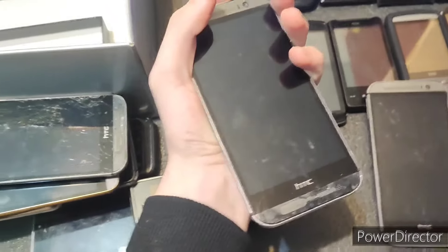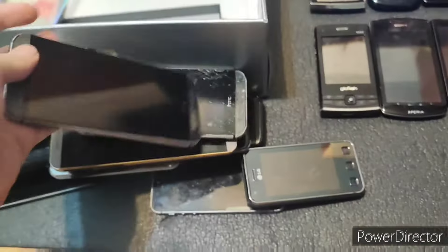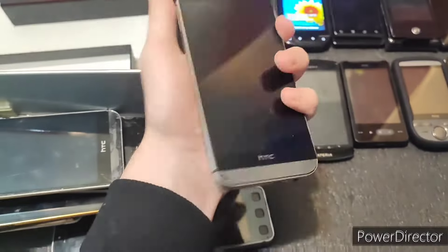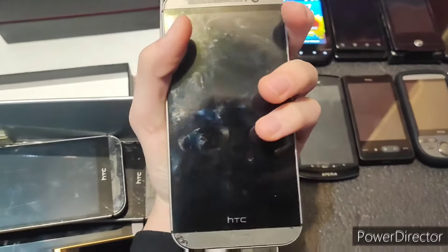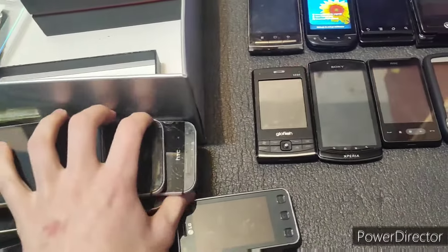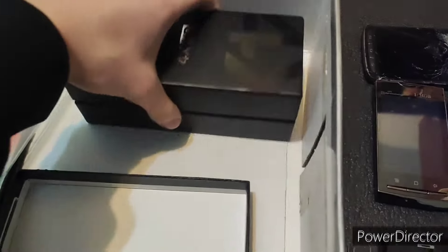Next phone — looks a little less damaged, although still unlikely to work. And finally this one — this one looks to be in near mint condition. Still doesn't do anything. That's okay. We'll test all three of these later.